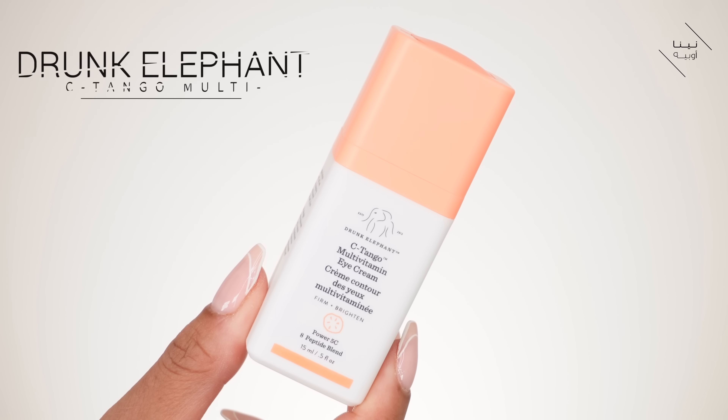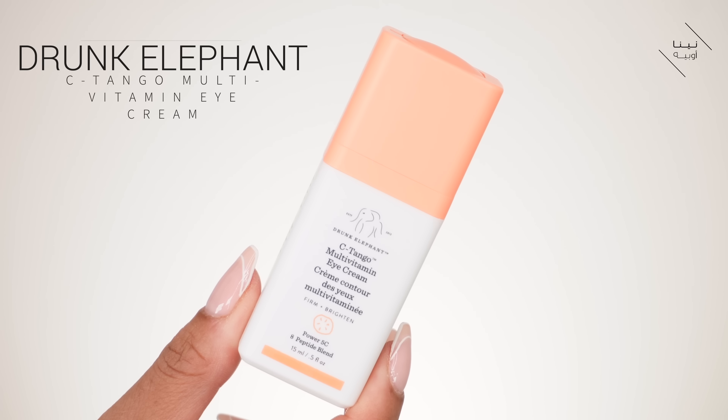Now we're going to need an eye cream, which is going to help to brighten the eye area. I'm using my Drunk Elephant Sea Tango Multi Vitamin Eye Cream — I need some of that vitamin C today. I'm just smoothing that over the eye area, not too close to the actual eye, going along the brow bone and along the contour of the eye and then pressing it in. While I'm there I just press on these areas — it's so soothing.